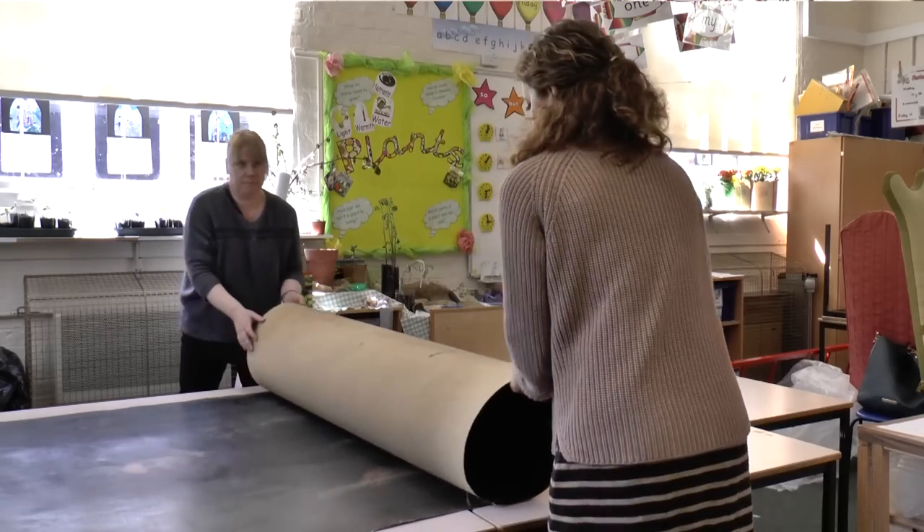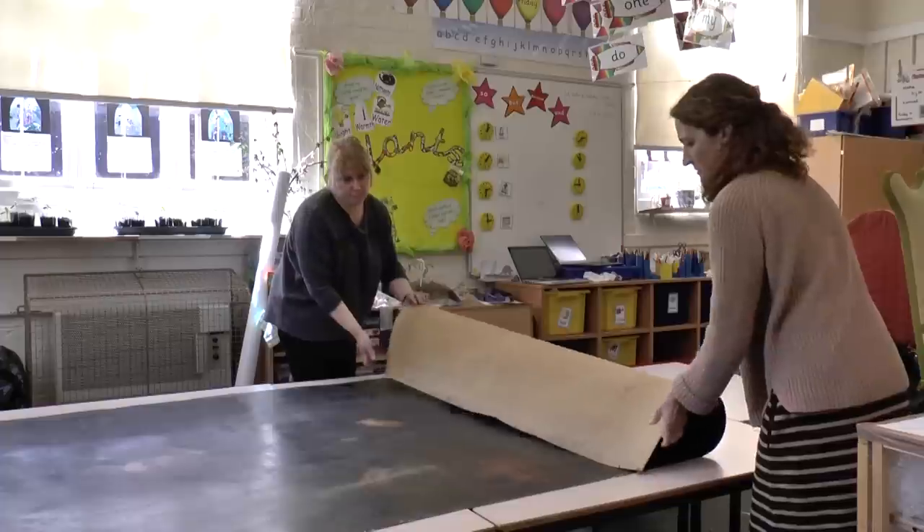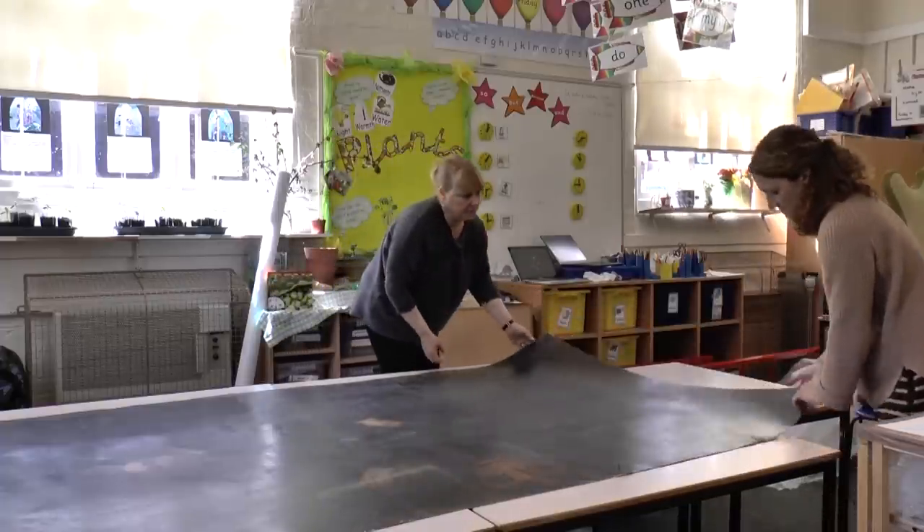This is one of the three paintings that they had to cut out of its frame. We're going to check it and do a condition report before it goes off to the conservator's studio.